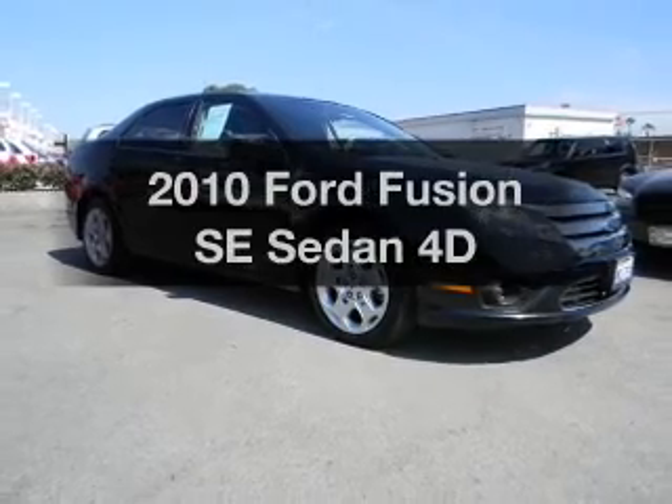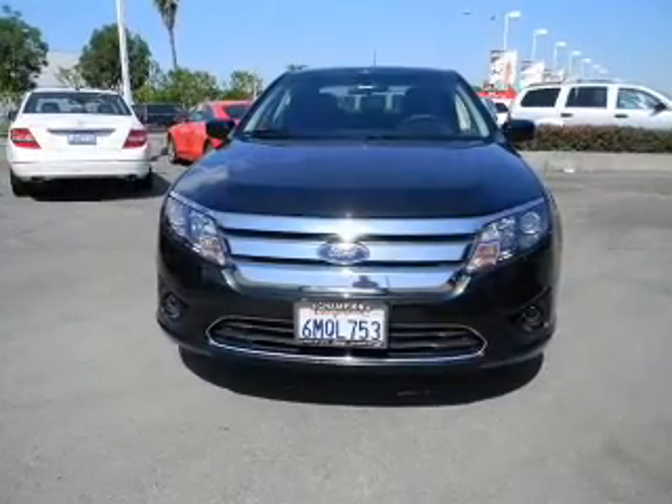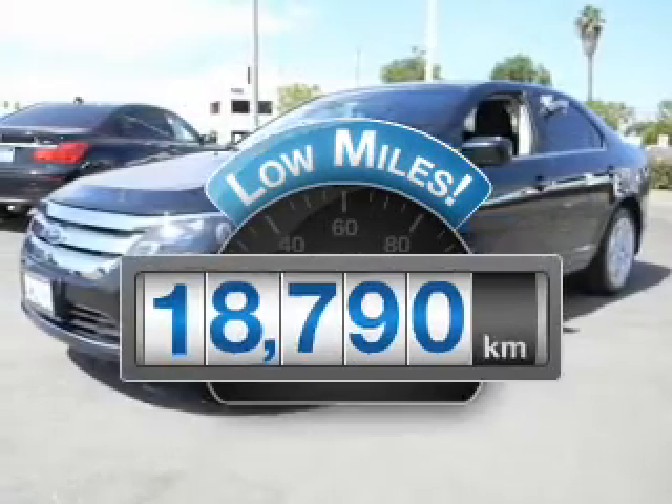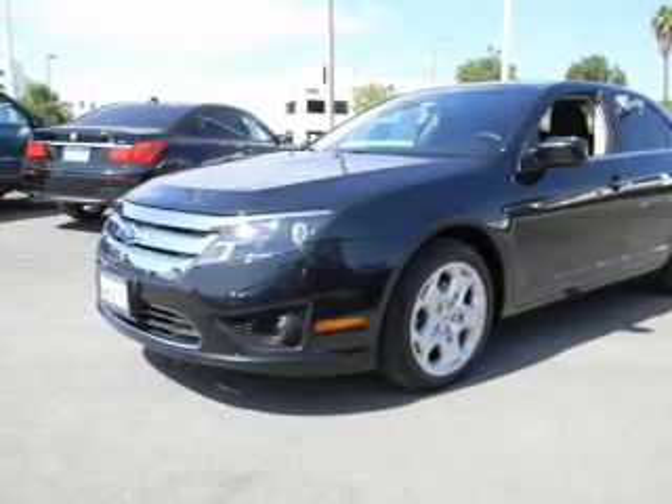Presenting the 2010 Ford Fusion. Travel the roads in style and comfort in this great vehicle. With low miles, this automobile will take you far and get you where you want to go, with a reliable engine connected to a smooth shifting automatic transmission.